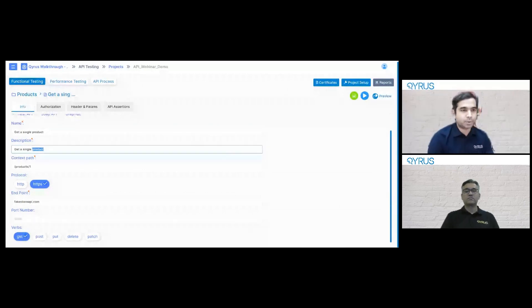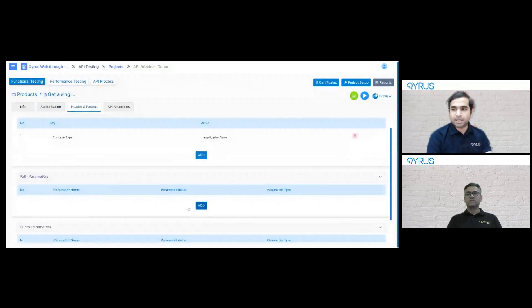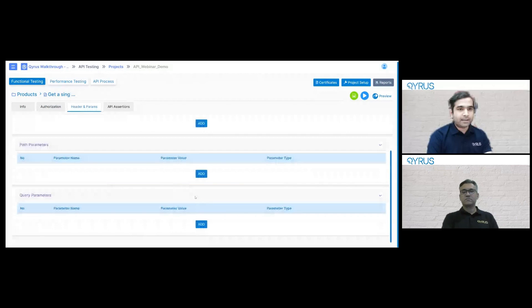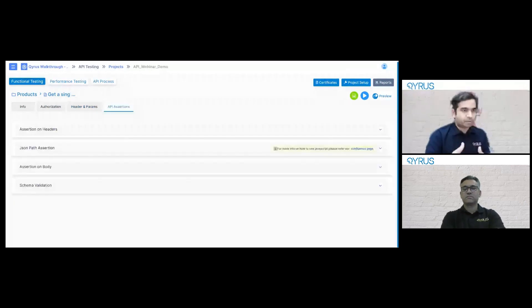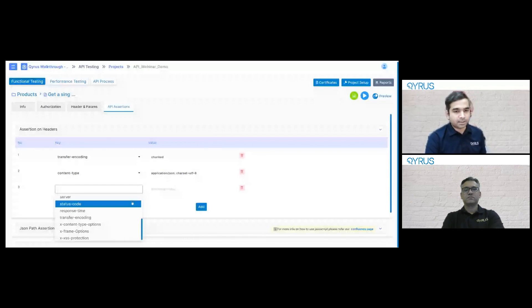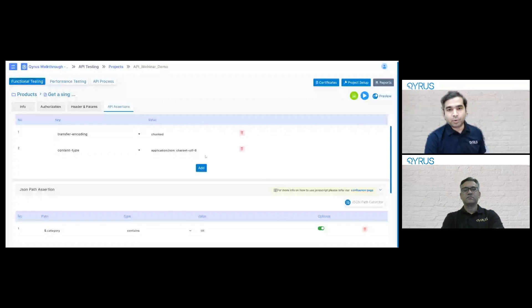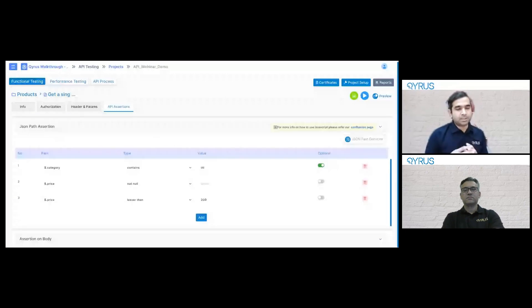Coming back to this test suite — let's go into one of these REST APIs. When you import using Swagger or Postman collections, most of the metadata of the API is already filled in so you can directly jump to the assertions aspect. You give a name, a description, a context path, what protocol it is on, any port number, and work type. You don't have to do all this if you're importing from Swagger or Postman. If there is any authorization required to make the calls, any headers and parameters that need to be passed — all of them are here.